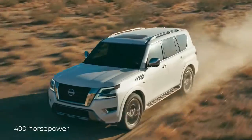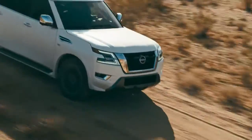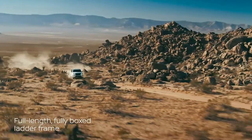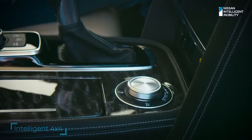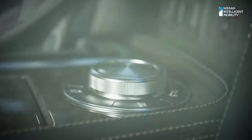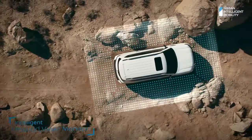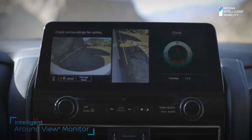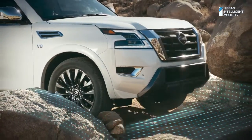The 400-horsepower V8 is ready to amplify adventure. But power is only part of the story. Armada conquers rough terrain with toughness and heavy-duty construction. Four-wheel drive is right at your fingertips. And when you get that 'I'm about to get stuck' feeling, kick it into four low. Need a spotter? Use intelligent around-view monitor for a better view, so you'll have the upper hand with the next obstacle in your path.